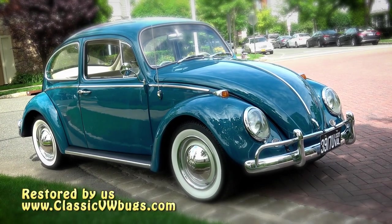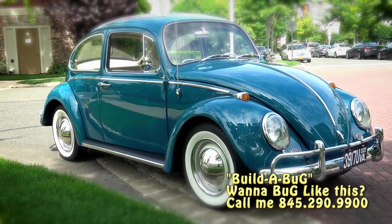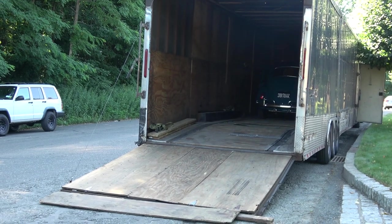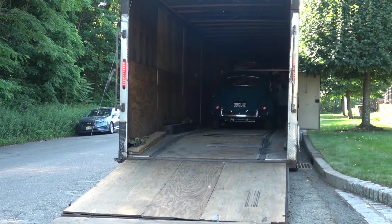This was the '65 Build-A-Bug project — body restoration — going to a great home in Virginia. If anybody's interested in Build-A-Bug, just go to my website classicbwbugs.com and check out the Build-A-Bug section. That's where we build a bug for you, and that's what this car was. That's it, guys — see you later!